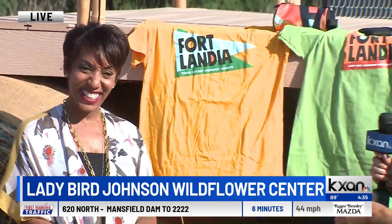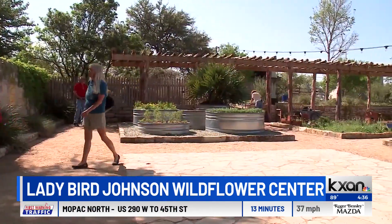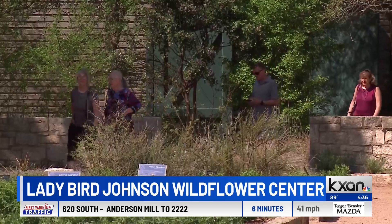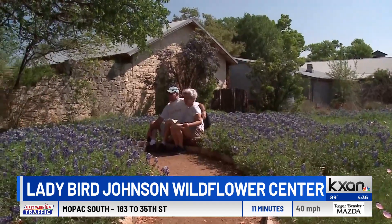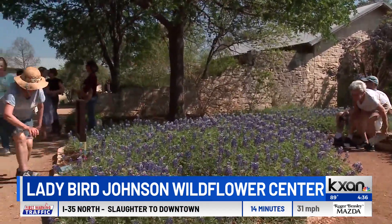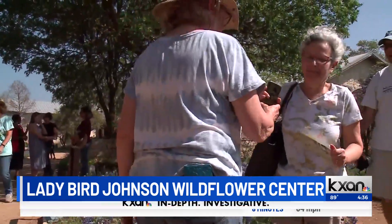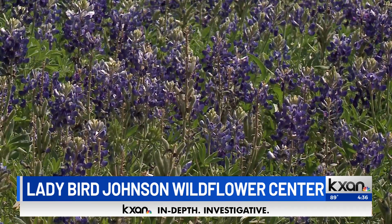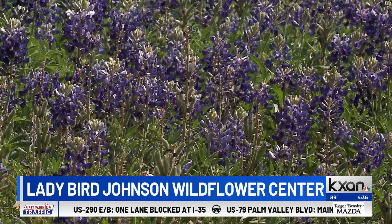If people want to make plans to join, your website wildflower.org is where you can find a lot of information. Do we need to be a member, or can you just come out? All of our activities are free for members, but if you're not a member, it's a great time to become one because membership is free. You go to our website, become a member, and it's free admission. If you're not a member, still come out — there's a nominal admission fee. We have memberships for family sizes and individuals as well. In addition to Fortlandia, you can also walk the grounds, enjoy our theme gardens, and absorb the entire environment we're trying to create here.